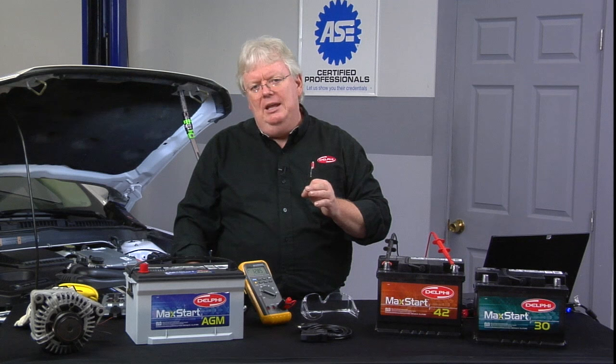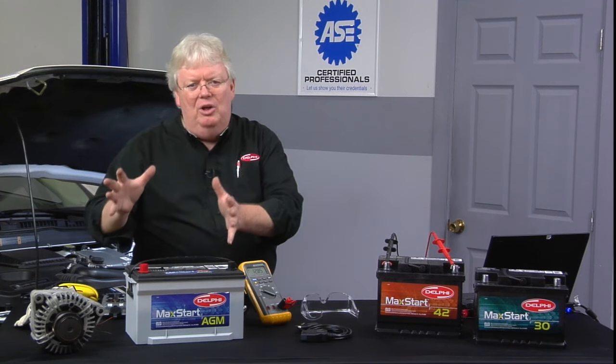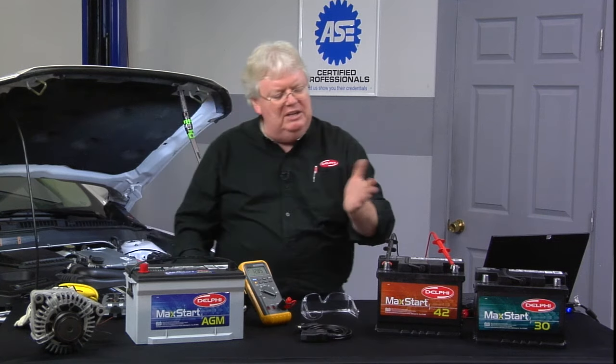That's when these batteries will start seeing quick degradation in health and have an early demise. So we want to make sure we charge these properly and know a little bit about testing them as well. AGMs are heavier, they last longer, and that's why they cost a little more than a conventional battery.